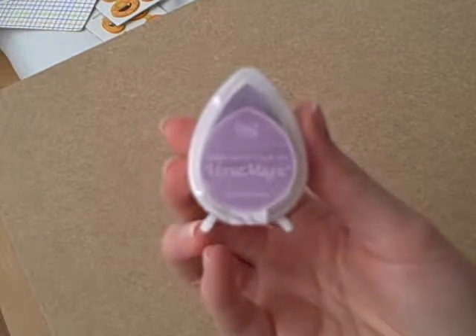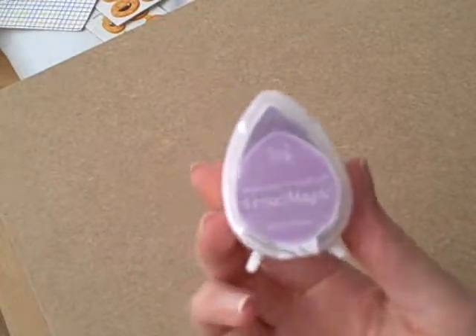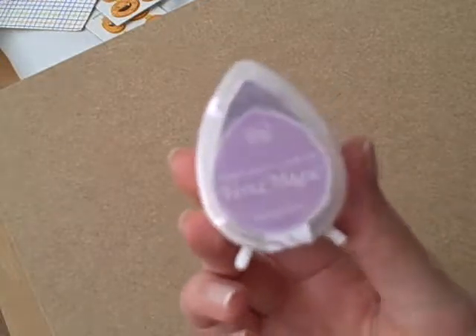Something non-Doodabug related was the Spring Pansy Versamagic Dewdrop ink, because it's always out of stock when I place an order. So I was like, yes, stick it in the cart now. So I got that.